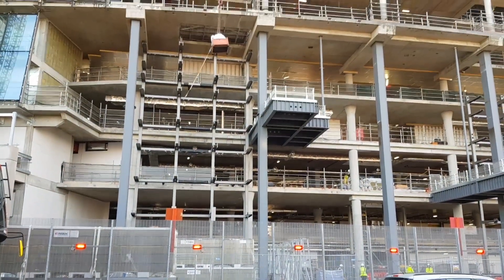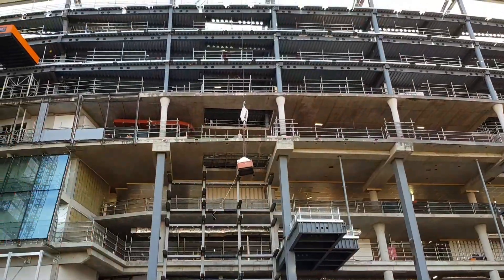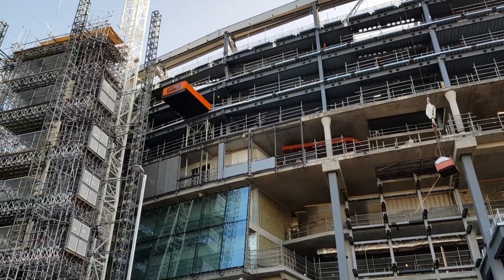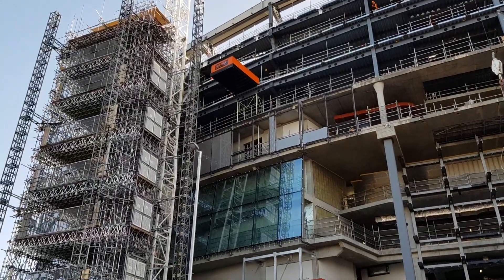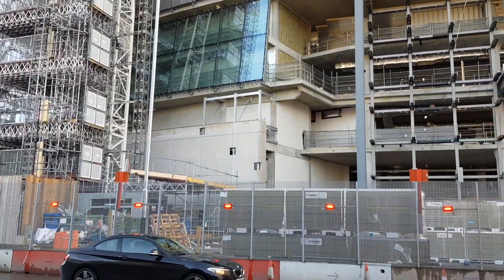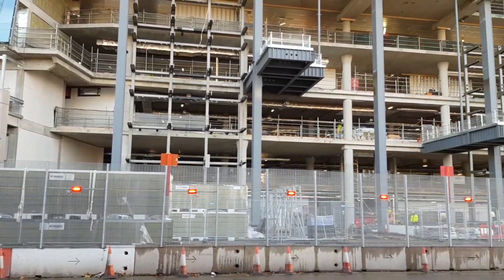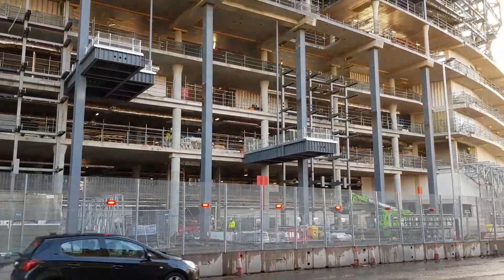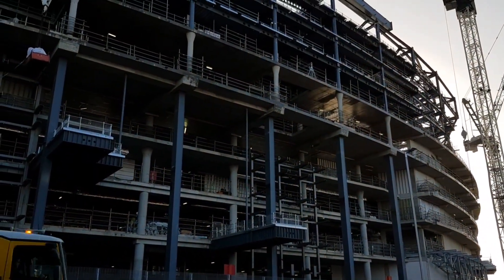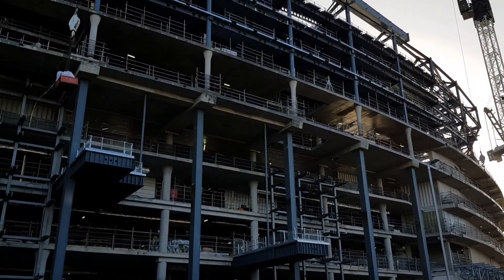So this is what 72 square metres of concrete gets you now — nine floors in this stadium.